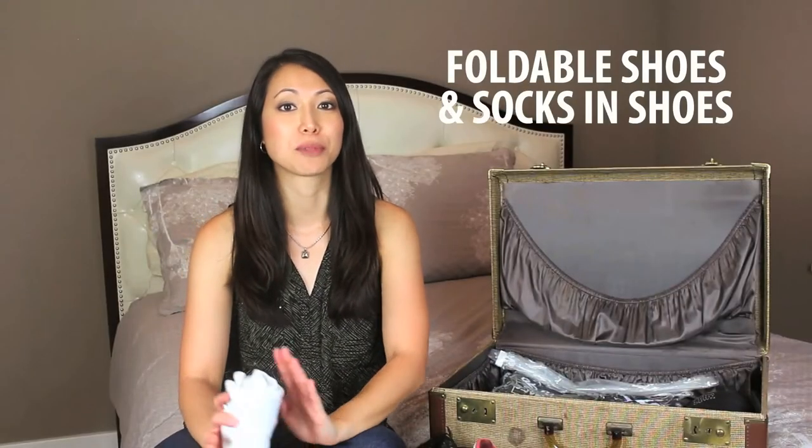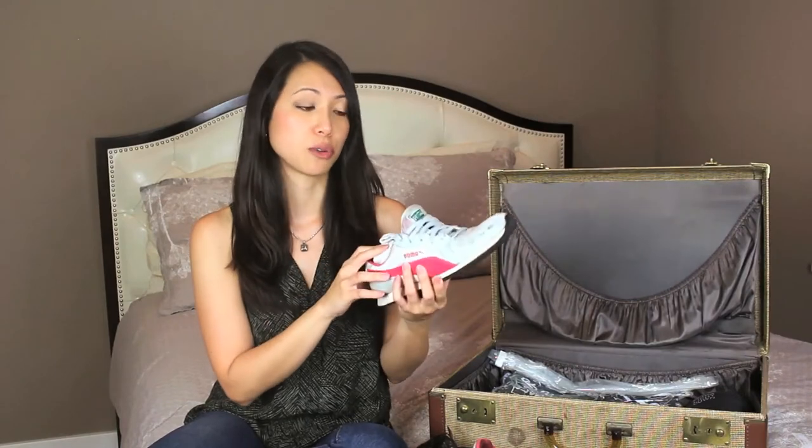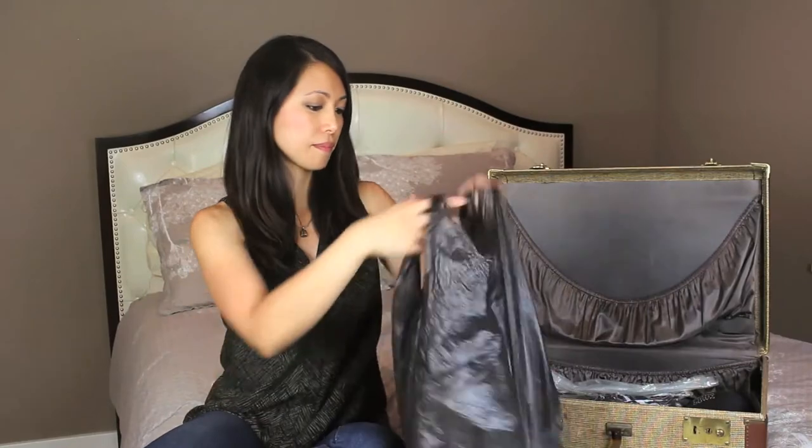Don't you hate how shoes take up so much space in the suitcase? Try foldable shoes such as Tieks. Another thing to do is roll up some socks and use the unused portion of the shoes as storage space, so you can maximize the space in your suitcase. To eliminate stinky odors within the suitcase, you might want to put your shoes in a plastic bag.